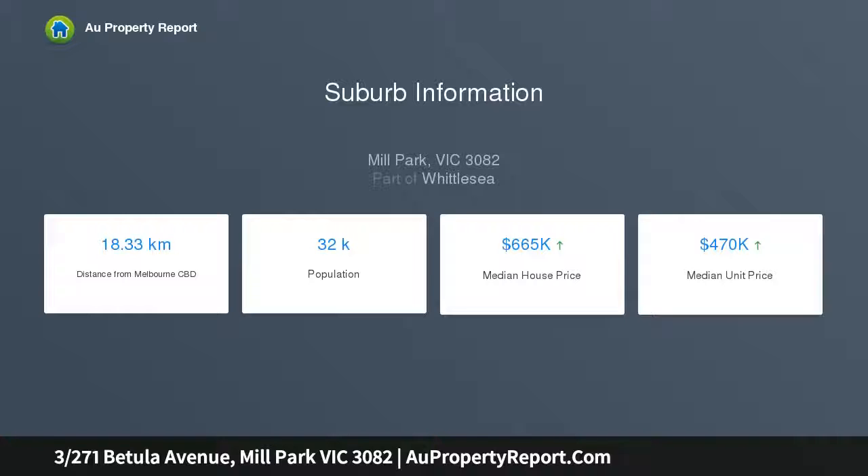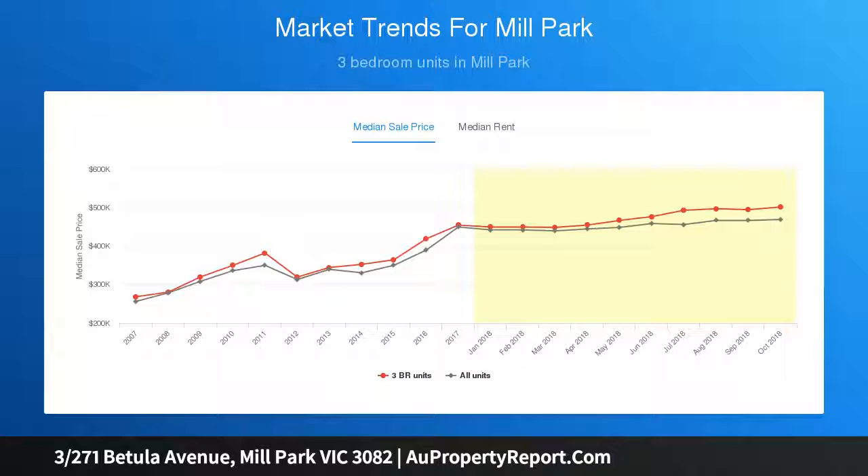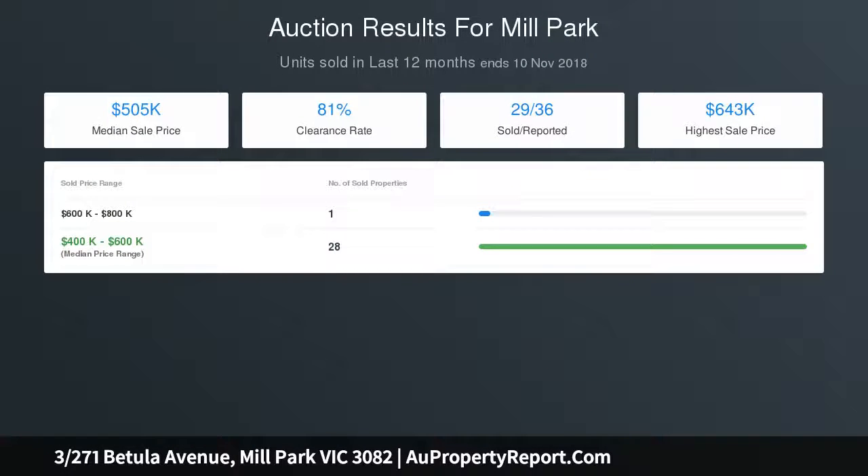NBN connected, fitted garage, large courtyard, main bedroom opening to bathroom, spotless kitchen with plenty of storage, open plan living and meals, timber floors, walk to stables.